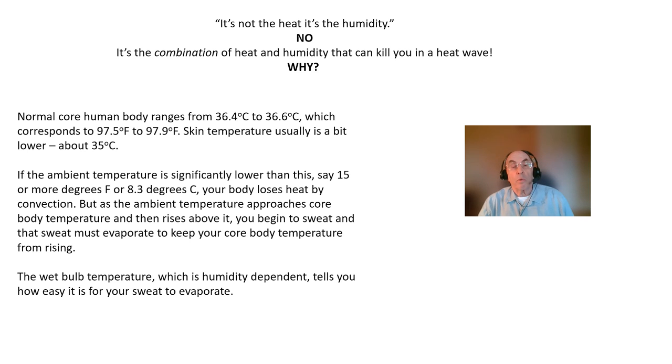Instead, we begin to sweat, and we depend on that sweat evaporating to allow us to maintain our core body temperature within safe limits.